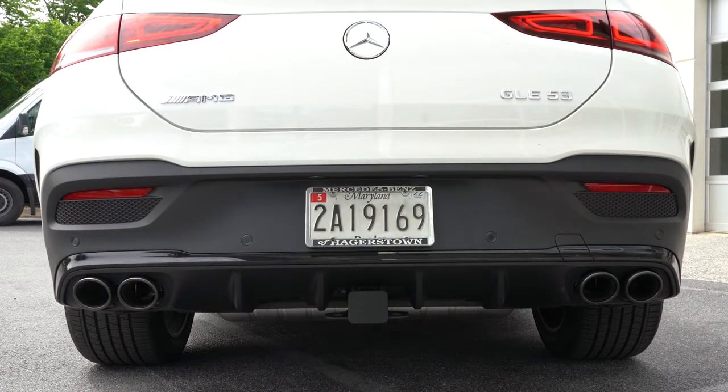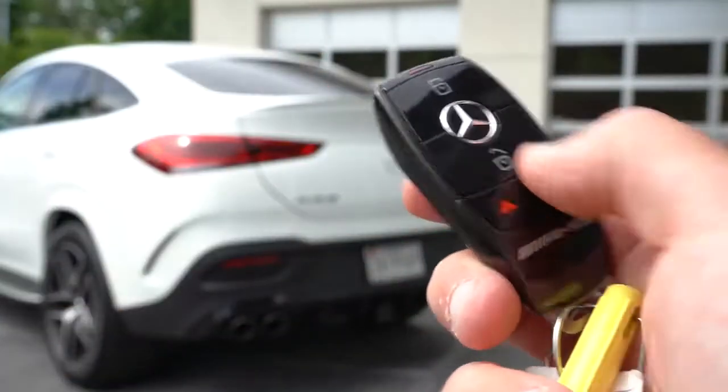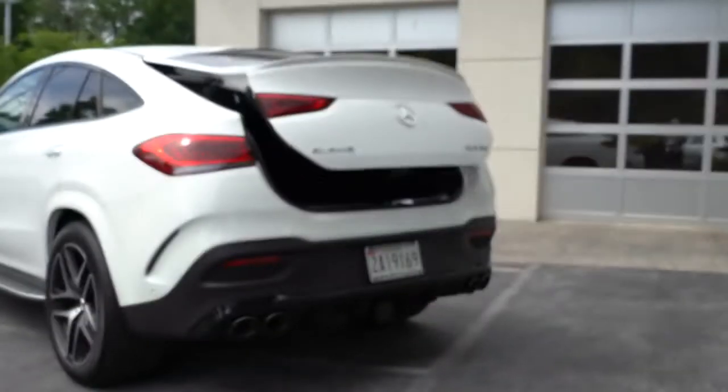As always, here is the exhaust clip. There we go — that's the sound of the AMG Performance Exhaust on the GLE Coupe.